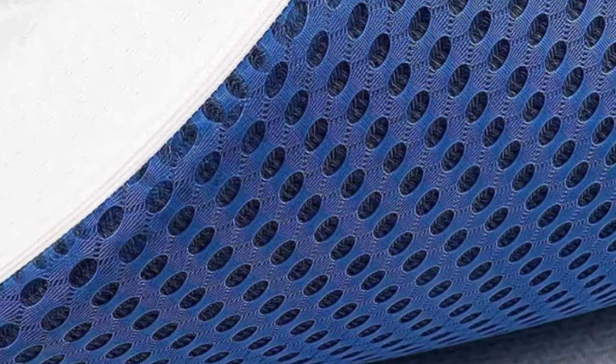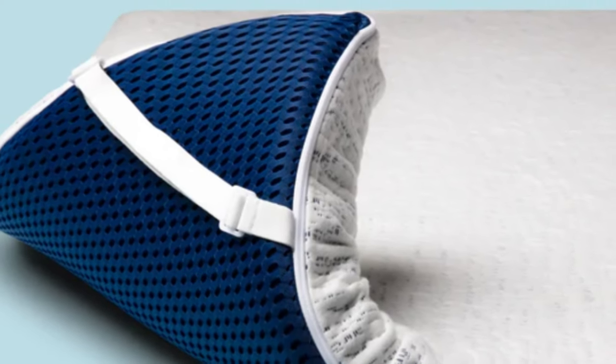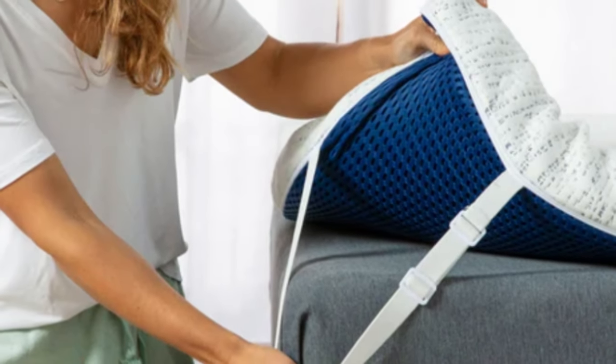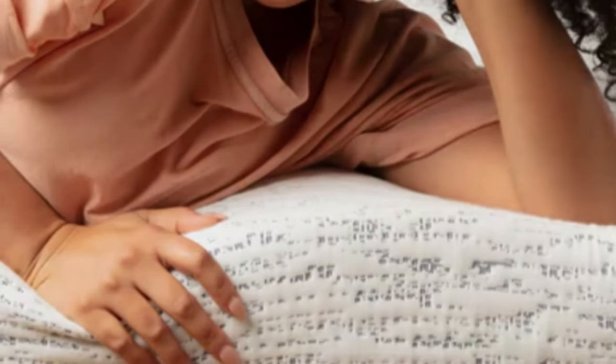This topper uses high-density memory foam that feels simultaneously plush and supportive. The foam absorbs motion while remaining whisper quiet to reduce nighttime disturbances when your partner moves. The gel infusion is intended to transfer heat away from the sleeper, while perforations help circulate air so the heat can dissipate. The topper comes in 3- and 4-inch profiles, and you can choose to add a charcoal or lavender infusion.